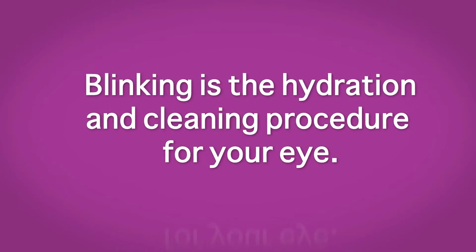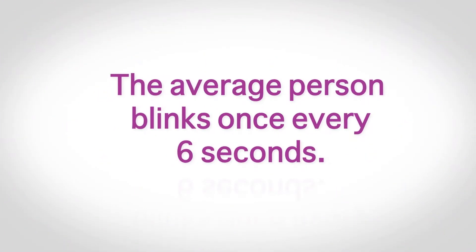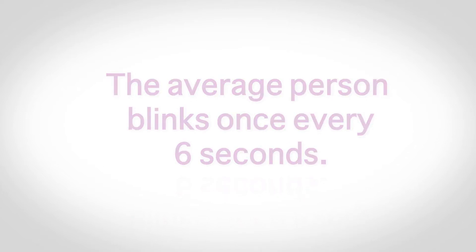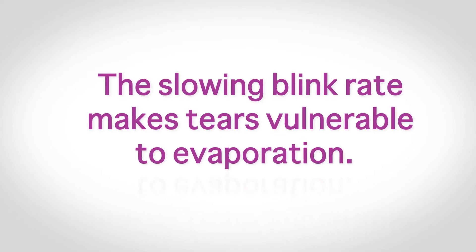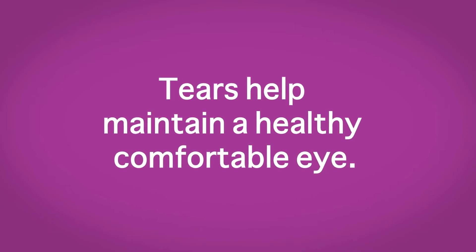Blinking hydrates and cleans the surface of the eye. When relaxed, the average person blinks about every six seconds. The slowing blink rate makes tears vulnerable to evaporation, which leaves the surface of the eye exposed. The complex chemistry of the tears helps maintain a healthy, comfortable eye.